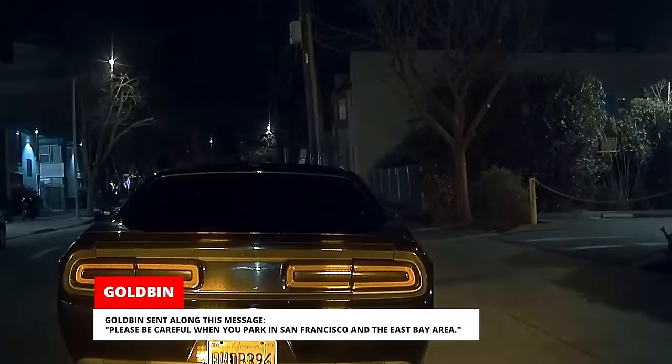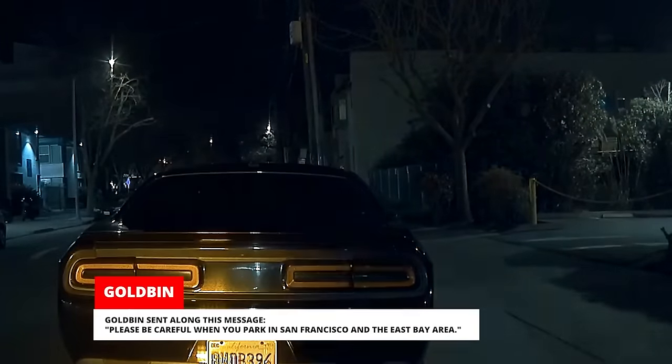Goldbin sent along this message: please be careful when you park in San Francisco and the East Bay Area.